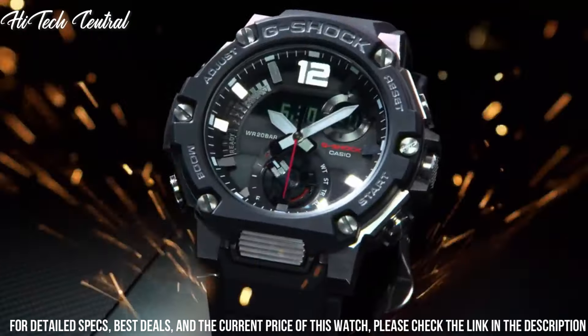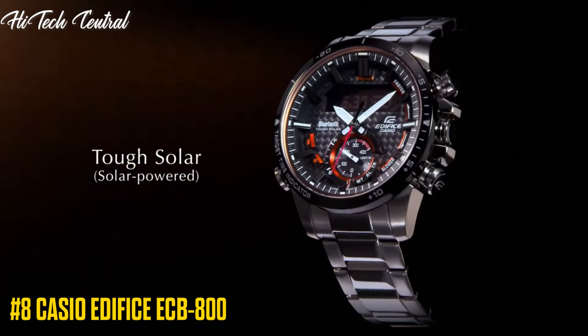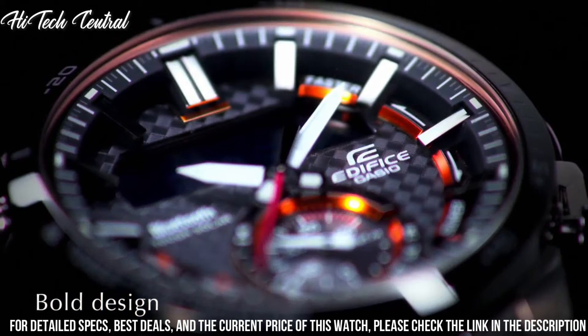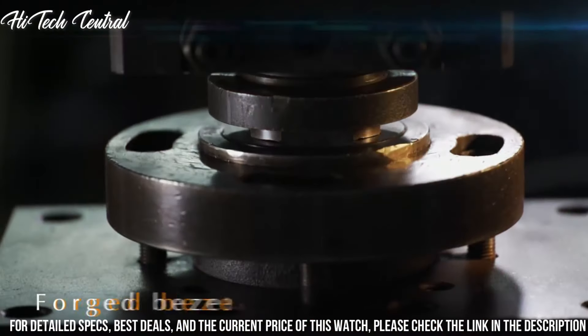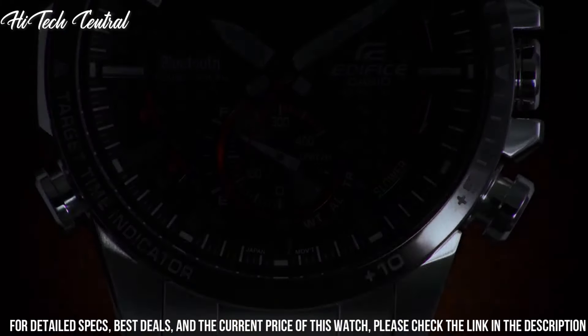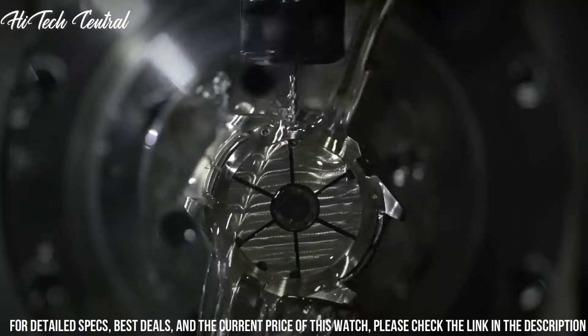Number 8: Casio Edifice ECB-8. Dial type: Analog-digital, luminescent hands and markers, quartz movement, scratch-resistant mineral crystal, solid case back, round case shape. Case size: 53.5 mm x 49.2 mm. Buckle clasp. Water resistant at 100 m / 330 ft.